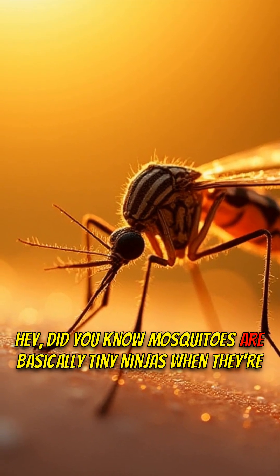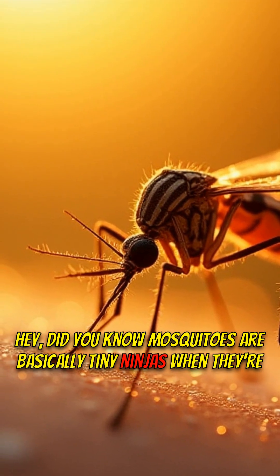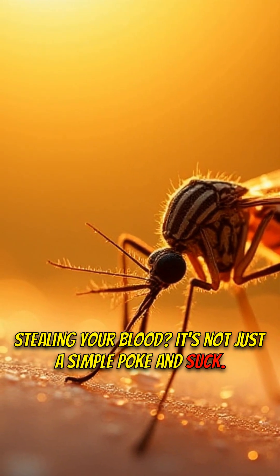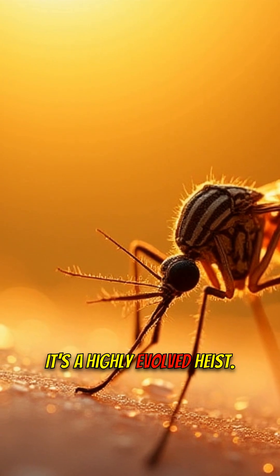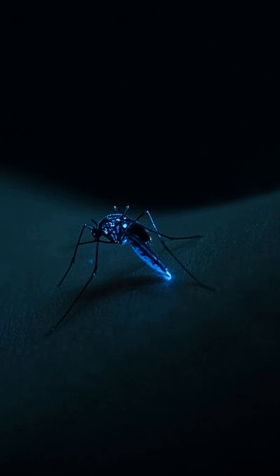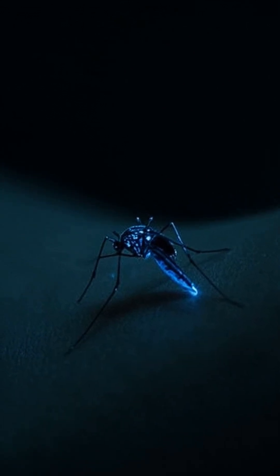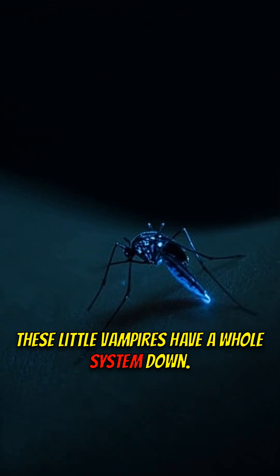Hey, did you know mosquitoes are basically tiny ninjas when they're stealing your blood? It's not just a simple poke and suck — it's a highly evolved heist. Let's break this down. Forget everything you thought you knew about mosquito bites. These little vampires have a whole system down.